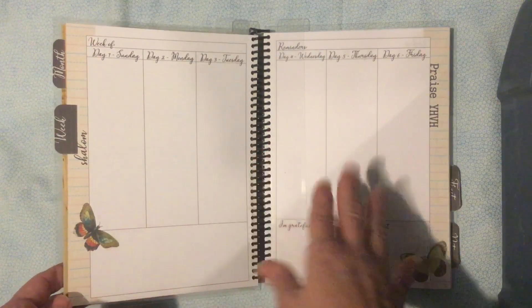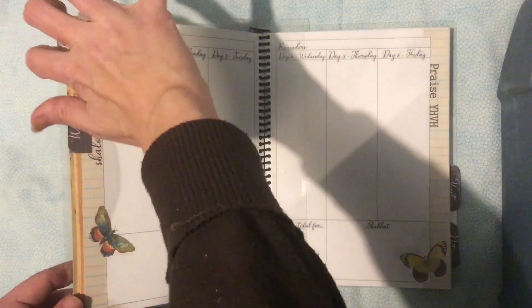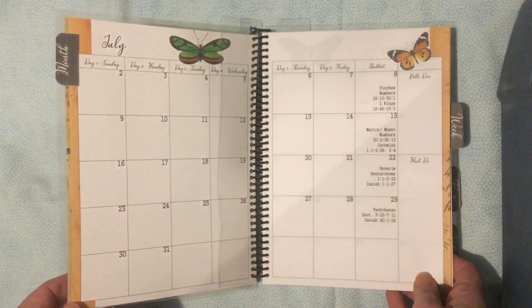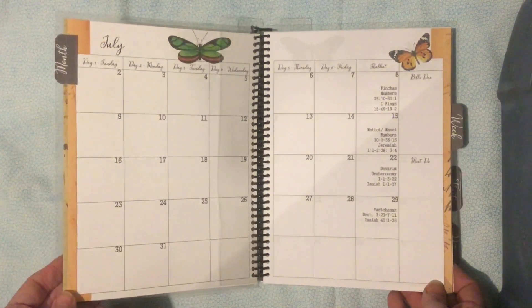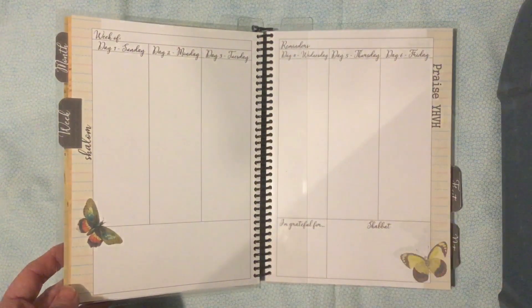I purposely leave it very open for you. The month is back here — that's where I put appointments, things like 'I need to be here at 2:30.' I keep track of the feast days there as well. Then my plans that are more detailed go on the weekly pages.